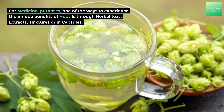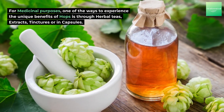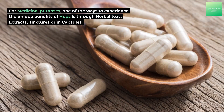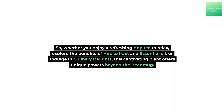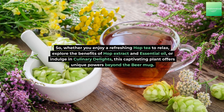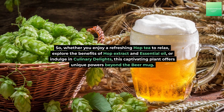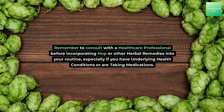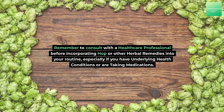For medicinal purposes, one of the ways to experience the unique benefits of hops is through herbal teas, extracts, tinctures, or capsules. Whether you enjoy a refreshing hop tea to relax, explore the benefits of hop extract and essential oil, or indulge in culinary delights, this captivating plant offers unique powers beyond the beer mug. Remember to consult with a healthcare professional before incorporating hop or other herbal remedies into your routine, especially if you have underlying health conditions or are taking medications.